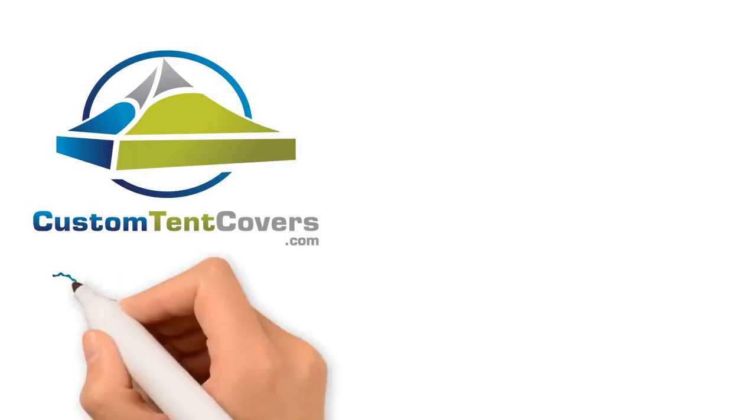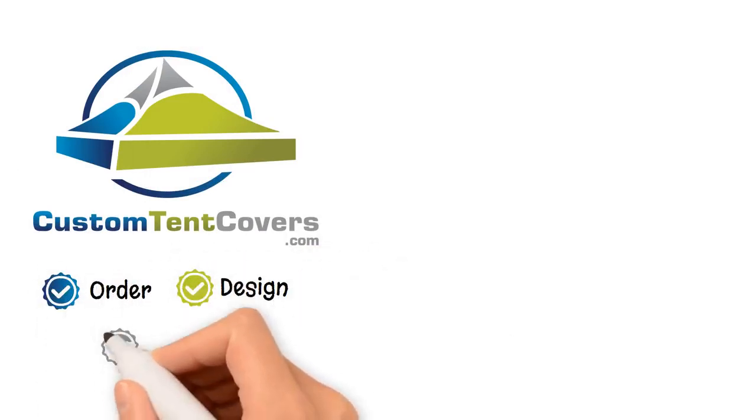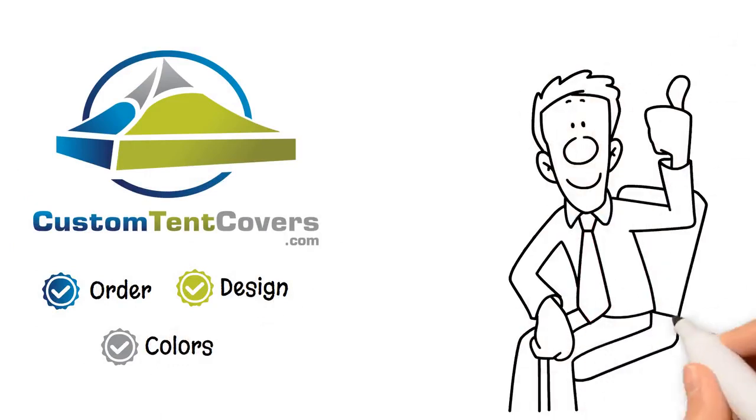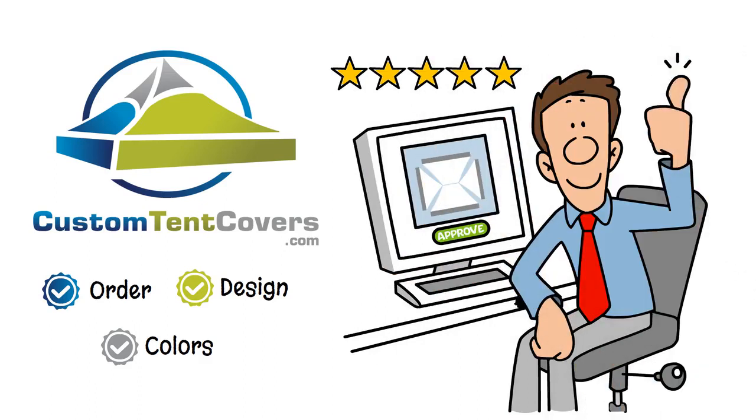At Custom Tent Covers, we understand the importance of ensuring your order, design, and colors match your vision. That's why we offer a unique online approval process that guarantees your satisfaction. Simply approve your order by giving a thumbs up.